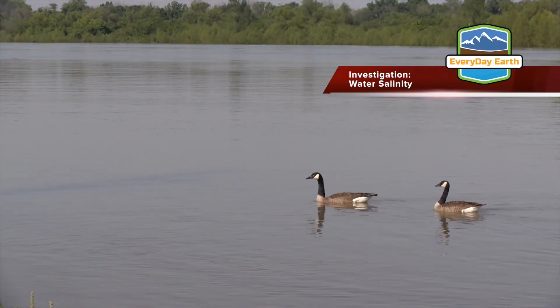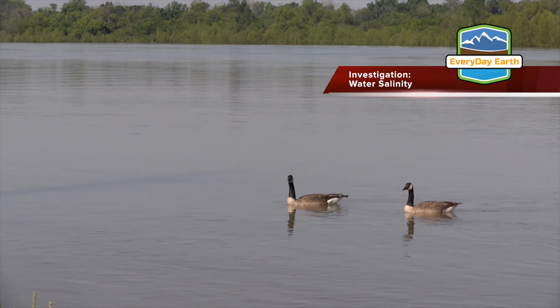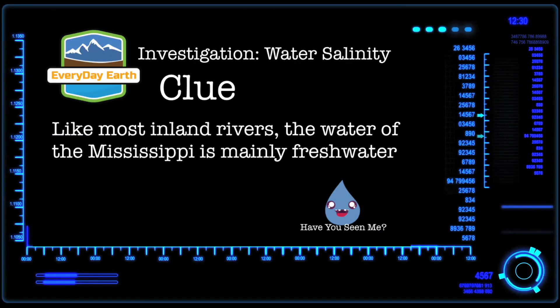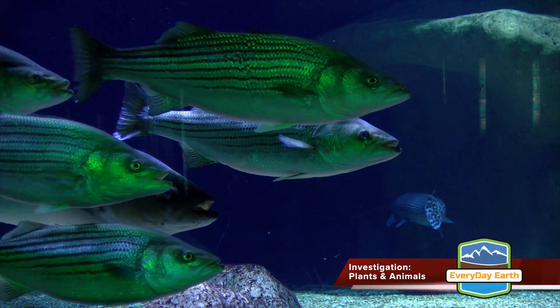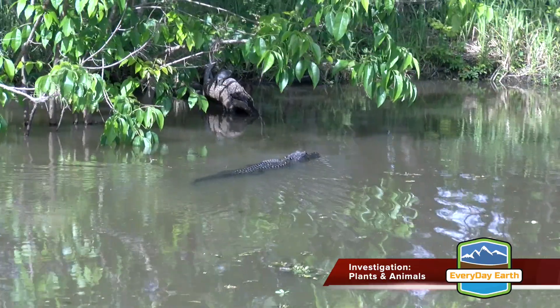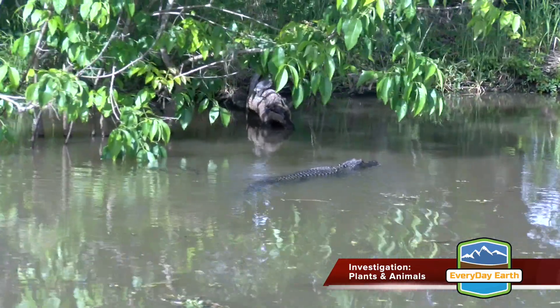The water of the Mississippi is largely freshwater, like other continental rivers. Freshwater plants and animals, like these freshwater fish, are common in the river, but not near the ocean.